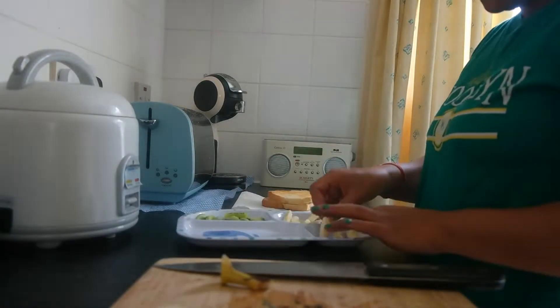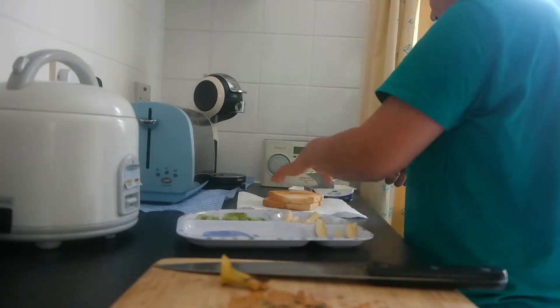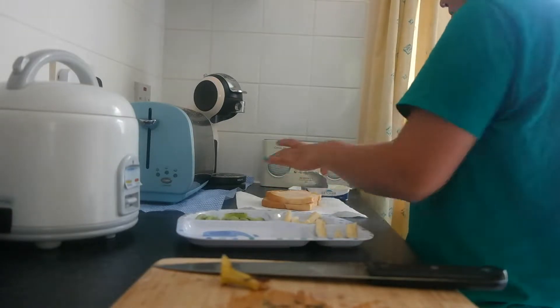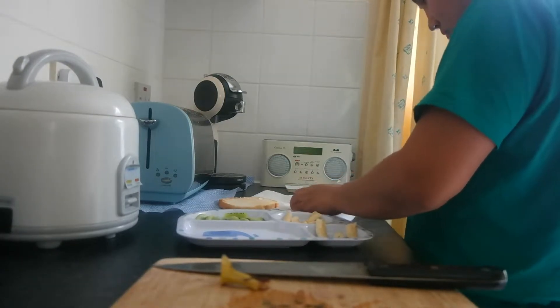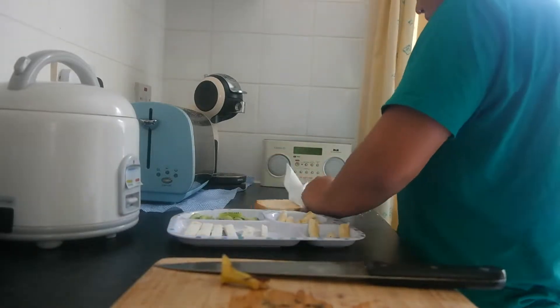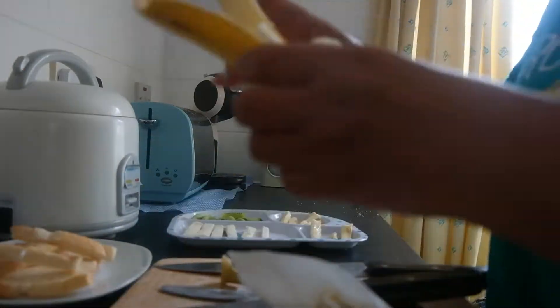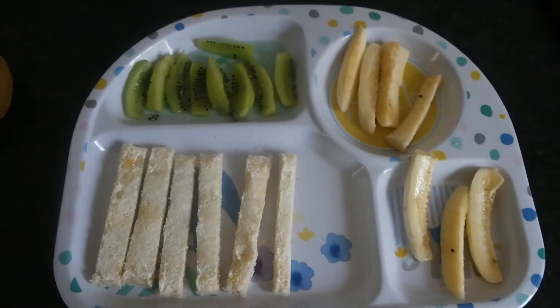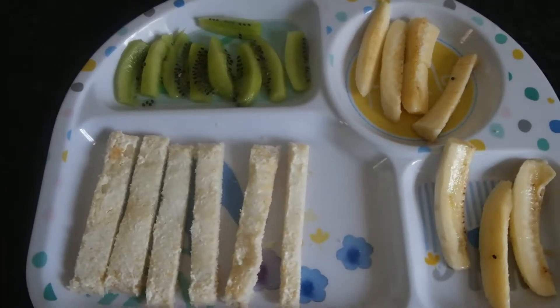I'm just using soft cheese here as a spread for my baby's toast. And again, I'm just going to cut the toast in a finger size so it's easier for her to grab. So yeah, whatever is left over is going on a plate for me to eat. And there we go, that's my baby's breakfast for the day.